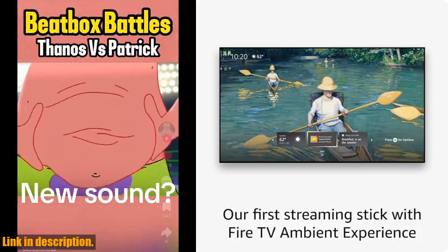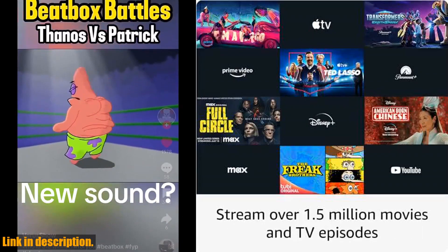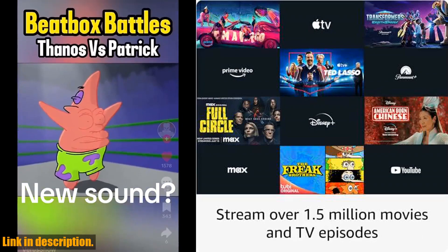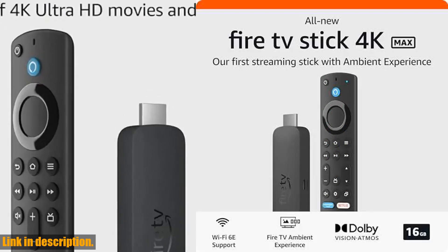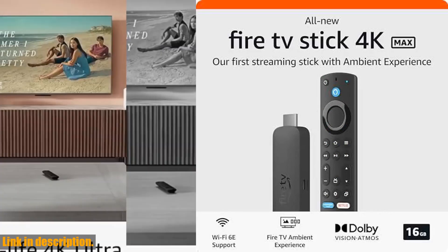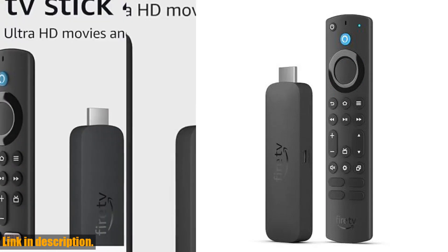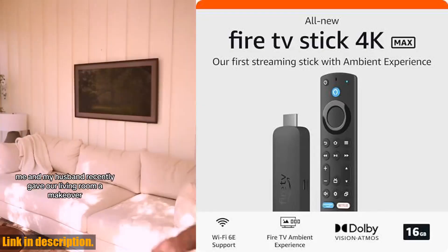Let's talk about speed. With a lightning-fast processor, you'll enjoy smoother 4K streaming, even when other devices are connected to your router. The Fire TV Stick 4K Max lets you enjoy your favorite shows in stunning 4K Ultra HD, with support for Dolby Vision and HDR10 for crystal-clear picture quality, as well as immersive Dolby Atmos Audio.